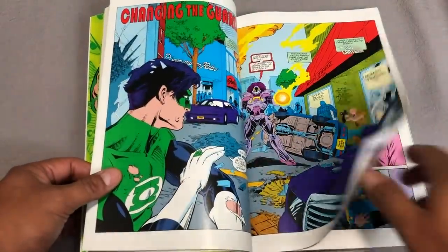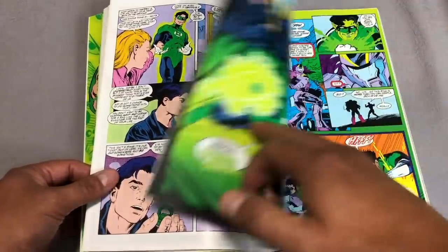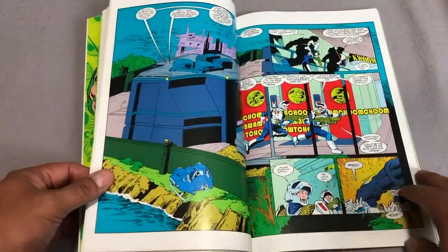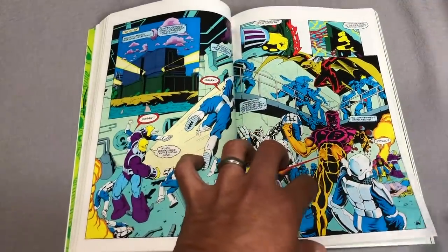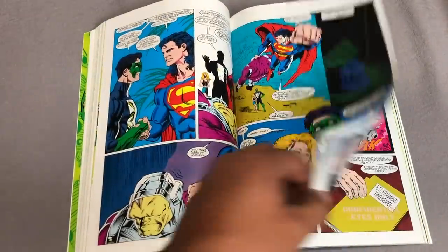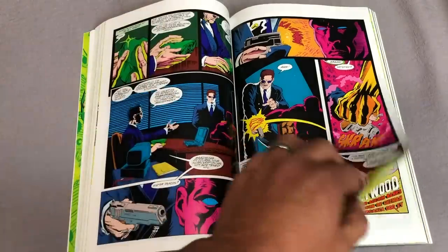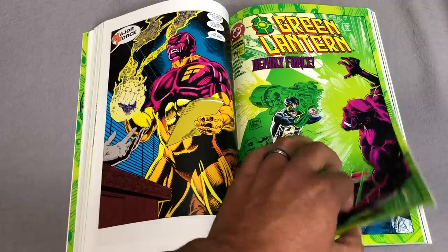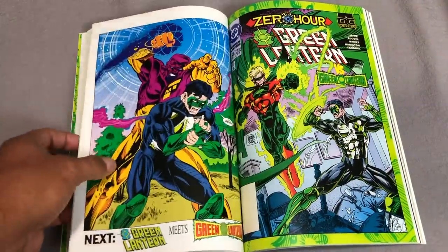This trade paperback collects issues 48 through 57 of Green Lantern, Rebels 94 number one, and New Titans 116. Emerald Twilight and New Dawn have been collected separately before, but this is the first time we've had them together. And if you've ever wondered what 'Women in Refrigerators' is, this is the volume that explains it — and this is the character that makes that happen.